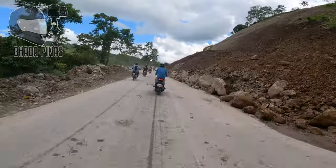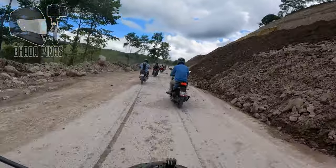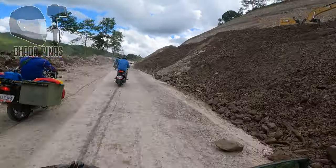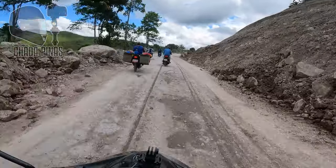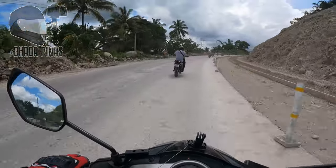May stop and go dito sa area guys dahil sa ongoing yung pagbubungkal ng bundok dito sa taas, kaya dapat alerto tayo guys. Napaka-haba po itong binubungkal nila.